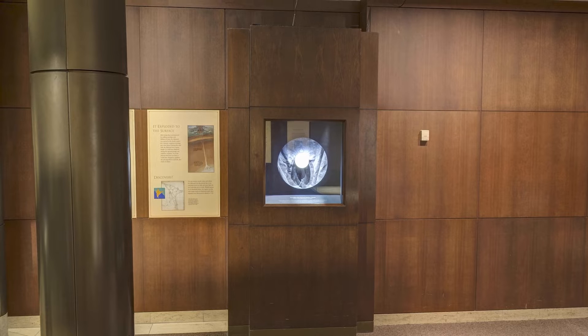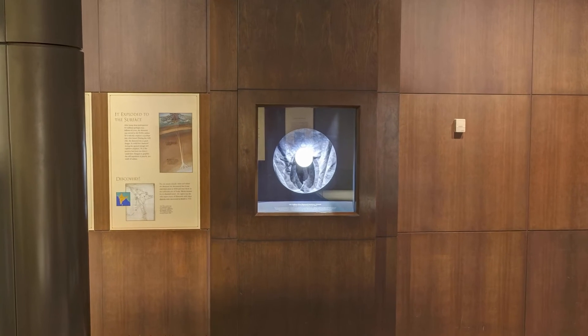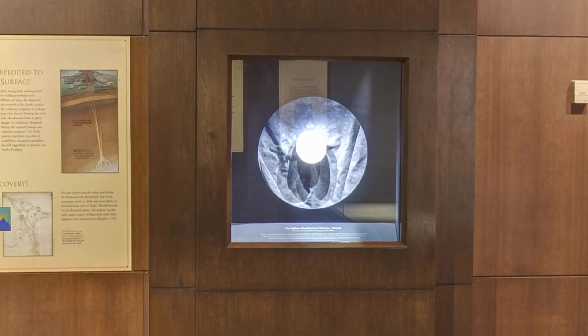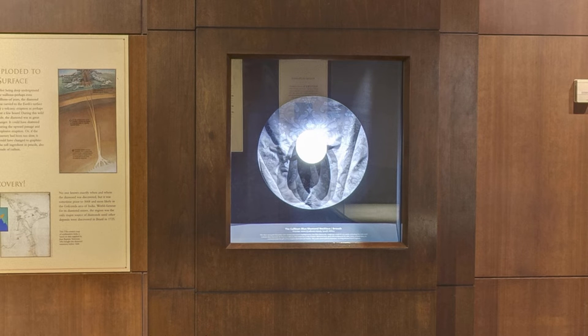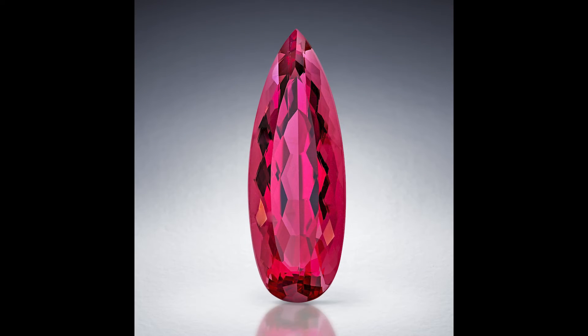To the right of the Hope Diamond stands the Whitney Flame Topaz, one of our most recent acquisitions which was added to the exhibit in 2018. This beautiful pear-shaped gem weighs almost 49 carats and has a vibrant deep red color. A stunning collection of jewels and gemstones is displayed in the next room in the National Gem Collection Gallery.